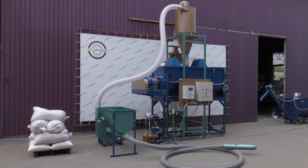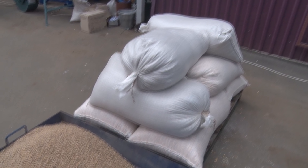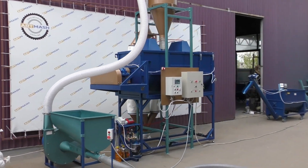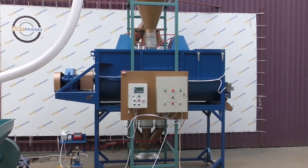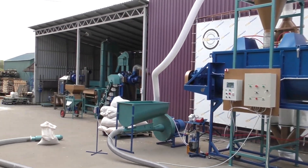We invite you to take a look at the operation of a 2 cubic meter feed mixer with an actual load capacity of 1000 kg and our industrial grain crusher. For the preparation of loose compound feeds, Outmarsh LLC offers the following equipment.